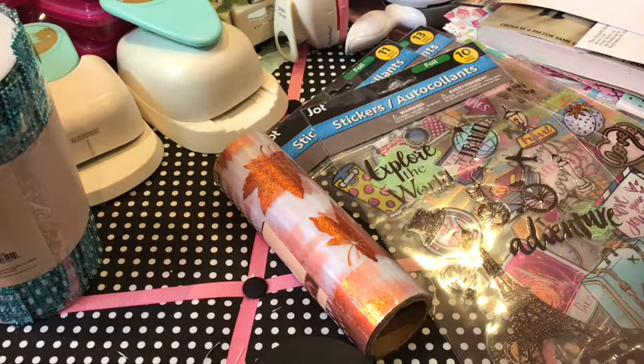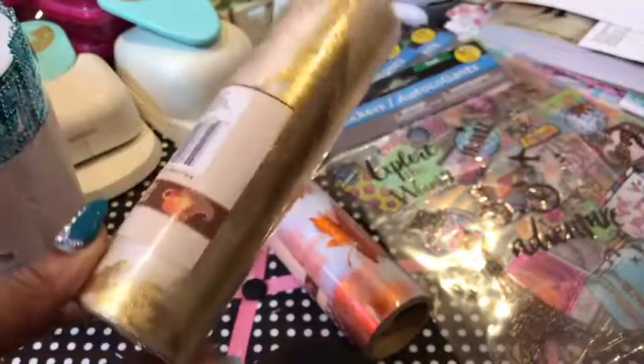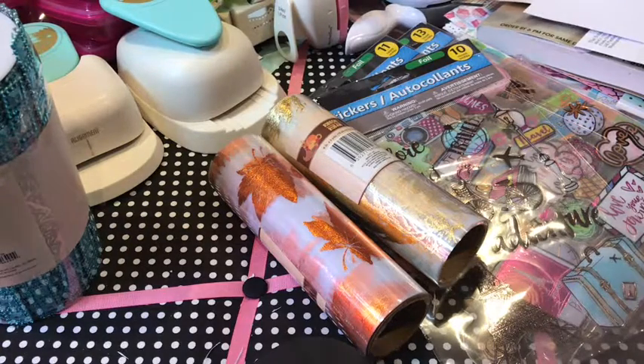I am making some wreaths, so if you want one, get your order in now — I already have some orders for fall. I make them for Christmas, New Year's, and Halloween too. If you need a wreath, hit me up in the comments below or reach out via Instagram or Facebook. Now onto Michael's — the reason I did this haul!